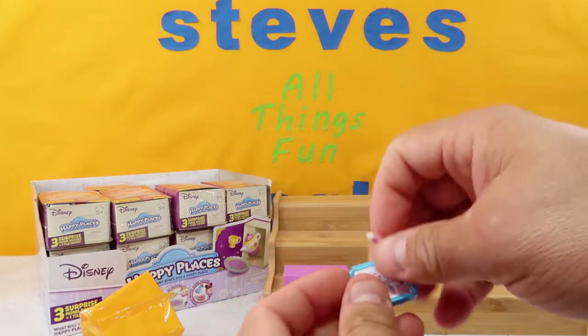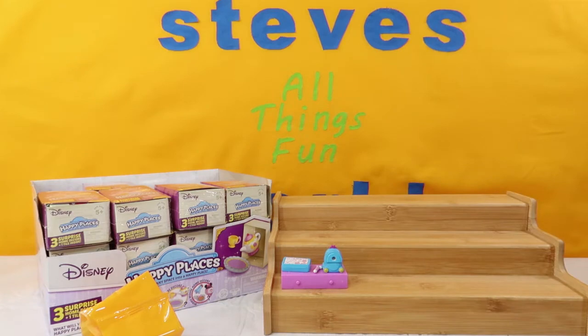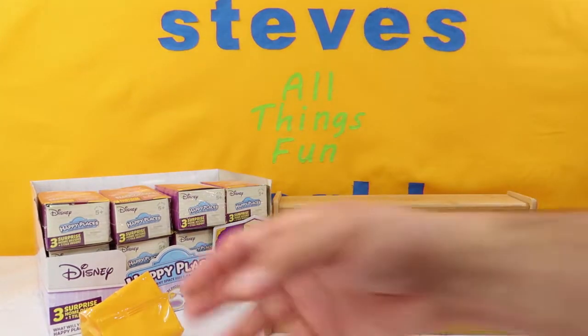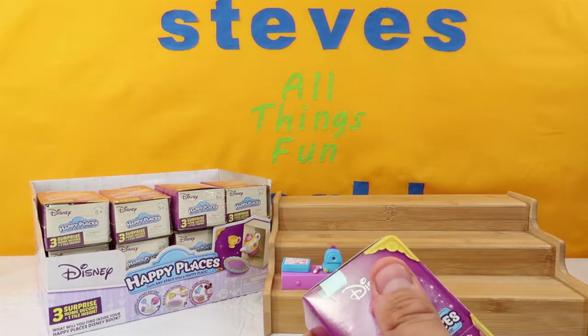We're going to go ahead and take it out so everybody can see it. Put the pencil box, the pencil, and the pencil sharpener right there. Next up, let's see who we got. Let's move that trash out of the way. Again, you can get Cinderella, Belle, or Minnie.